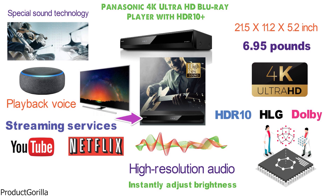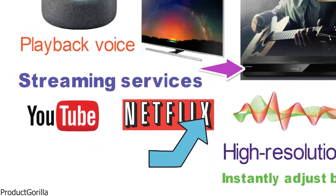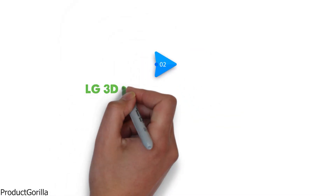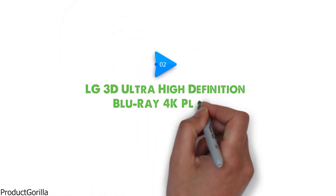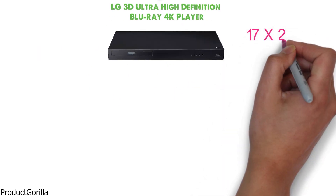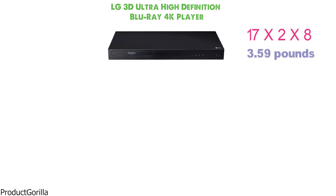Direct Netflix access is enabled by a quick access button on the remote which comes with the player. At number 2 we have the LG 3D Ultra High Definition Blu-ray 4K Player. The Blu-ray player has the dimensions of 17 x 2 x 8 inches and it weighs 3.59 pounds.